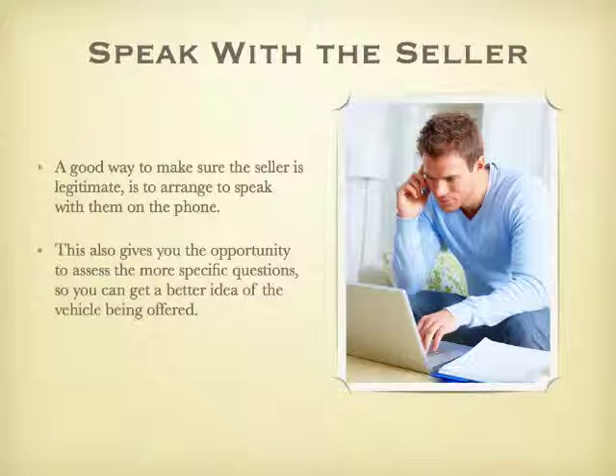Speak with the seller. A good way to make sure the seller is legitimate is to arrange to speak with them on the phone. This also gives you the opportunity to ask more specific questions so that you can get a better idea of the vehicle being offered.